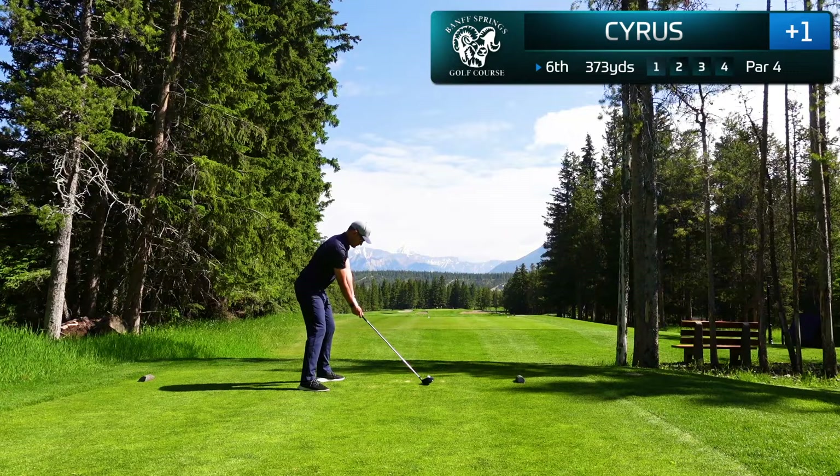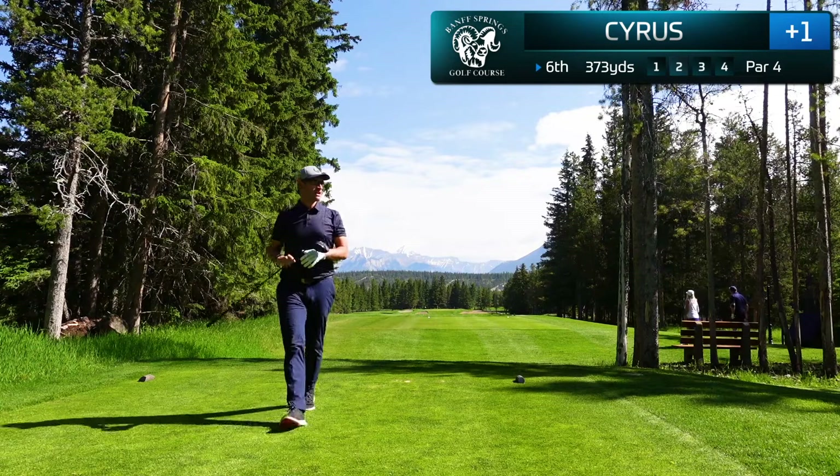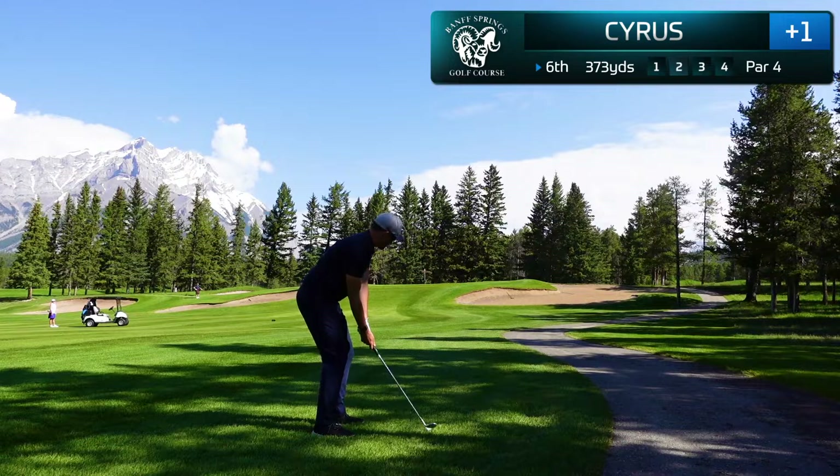Another beautiful vista here from the tee box on the sixth hole. This par four stretches just 373 yards and as you can see it's a very wide open fairway. I've decided to take driver and just give this a full rip towards the green. It's a little bit right of my target but that's not going to hurt me — I'm going to have a simple flip wedge in. I love playing golf in Alberta; it's such beautiful conditions here but you do hit the ball a lot further than when you're at sea level.